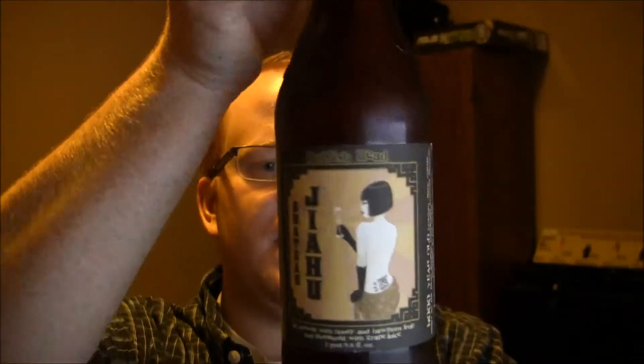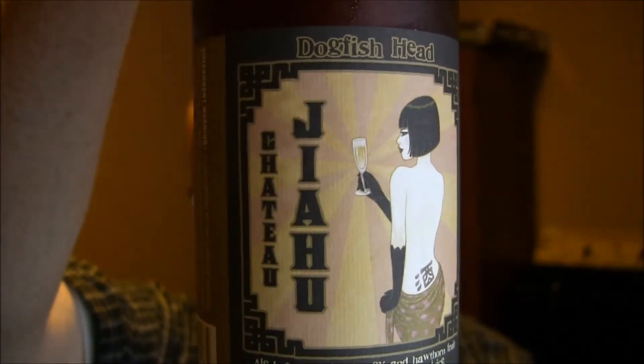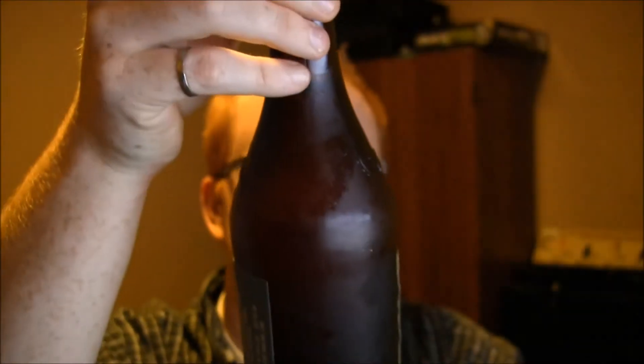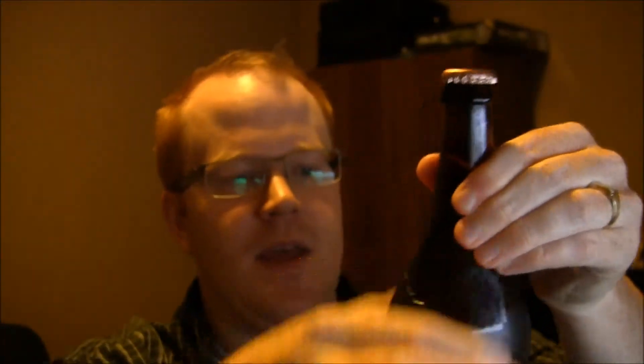We've also got from Dogfish Head — I picked up a Chateau Jahu, I believe is how you pronounce it. It's part of their Ancient Ales series. Basically they discover some recipe or do molecular analysis on jars found in tombs and things like that. This one is an ale brewed with honey, hawthorn fruit, and fermented with grape juice, so I'm really looking forward to trying that.